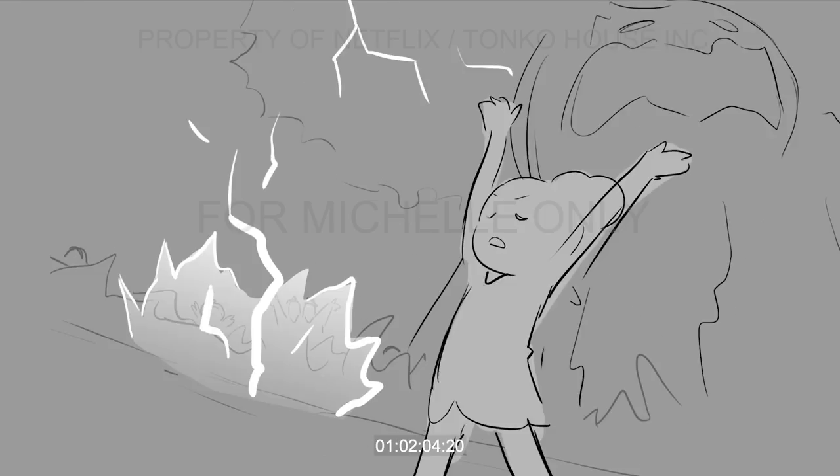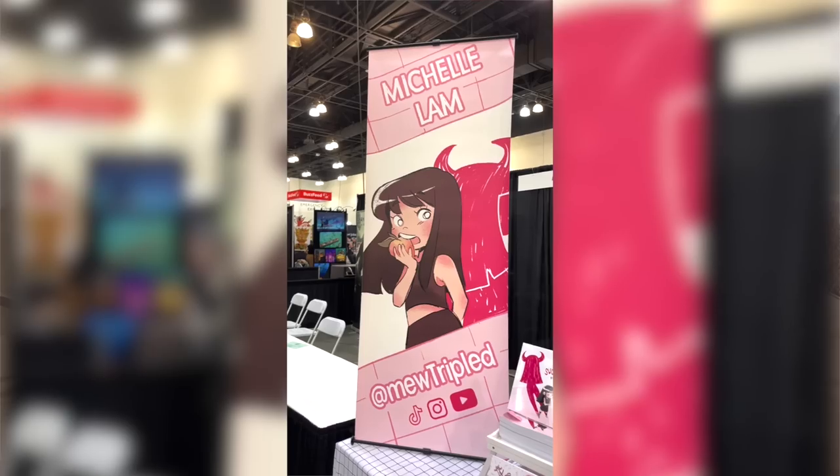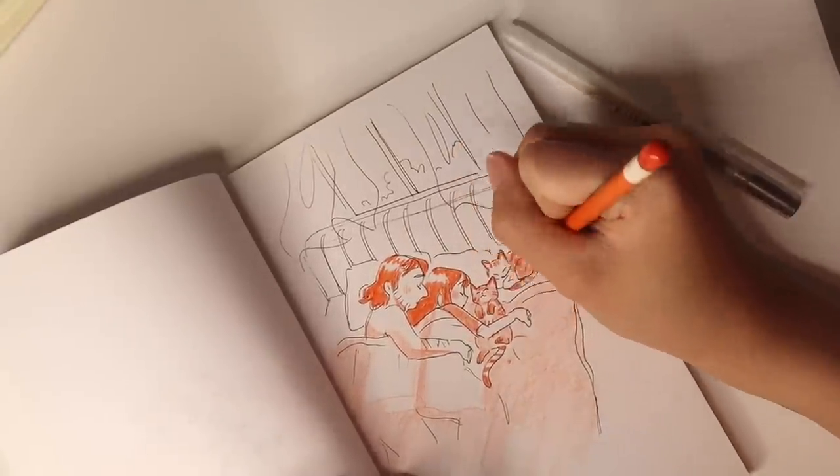Before you watch this video, I have to forewarn you — this is not a beginner's video starting from zero. This is for once you've actually started to gain some momentum with your different side projects, side hustles, or even your full-time career. A lot of the opportunities I'm going to be discussing really happened because I've already had a few years of experience working in the animation industry and developed a pretty solid presence on social media.